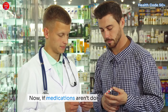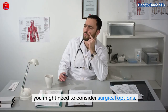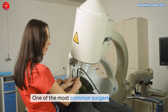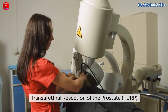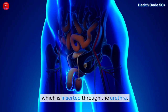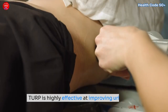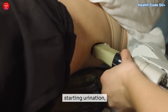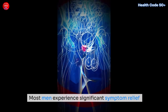If medications aren't doing enough or your symptoms are severe, you might need to consider surgical options. One of the most common surgeries for BPH is transurethral resection of the prostate, or TURP. A doctor uses a special instrument called a resectoscope, inserted through the urethra, to remove the excess prostate tissue blocking urine flow. TURP is highly effective at improving urinary flow and reducing symptoms like difficulty starting urination, a weak stream, or frequent nighttime trips to the bathroom. Most men experience significant symptom relief after the procedure.